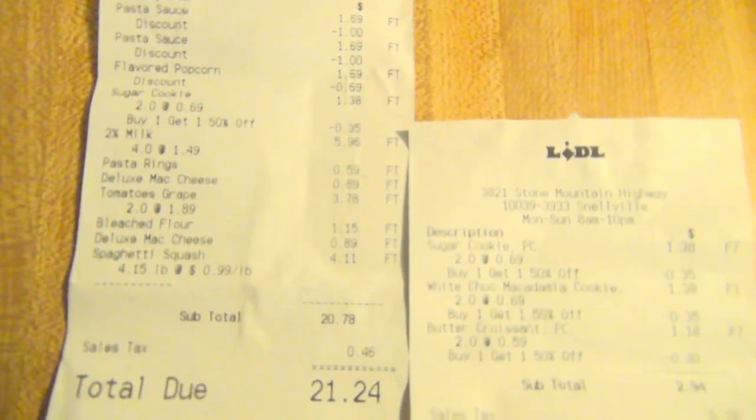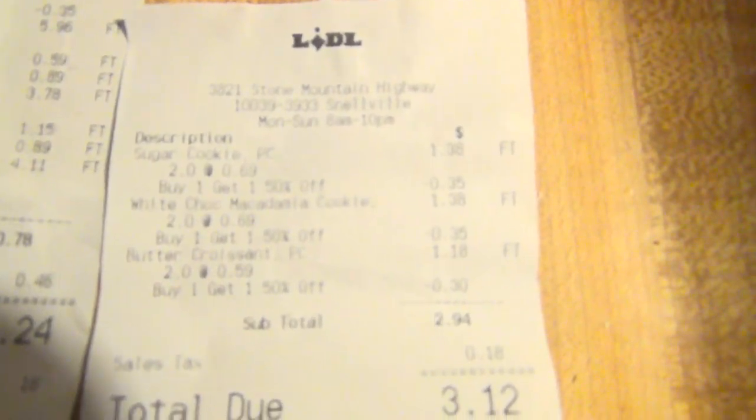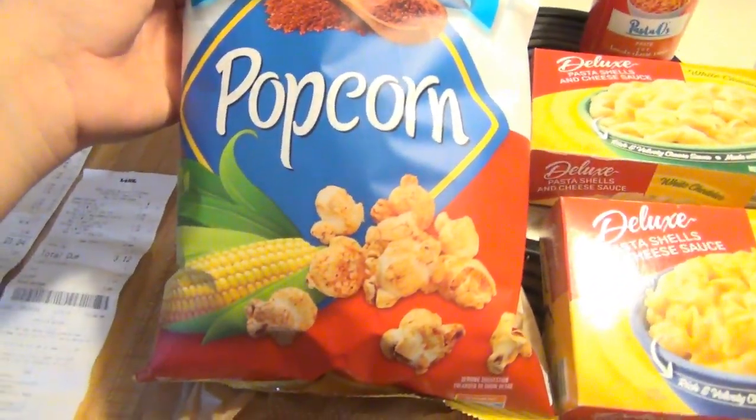I spent about $24, so I'm going to show you what we got. Here are our receipts. We do have two receipts because they have cookies, and we got to the car and the kids tried the cookies. Andy was like, 'why didn't you give me cookies?' so I went back and got more. We spent $3.12 and $21.24.